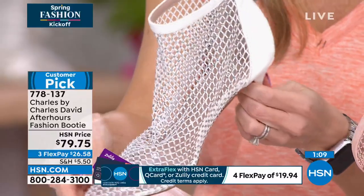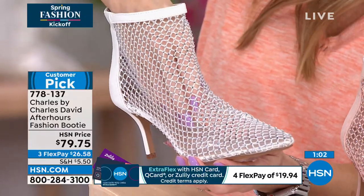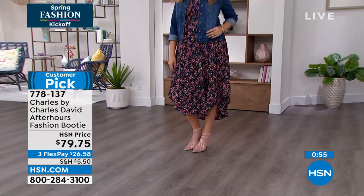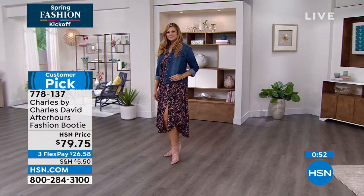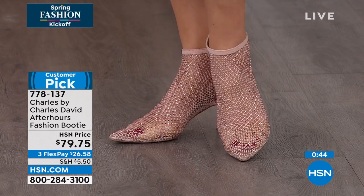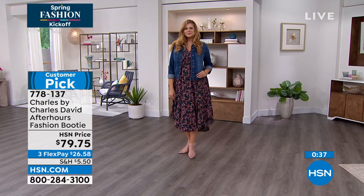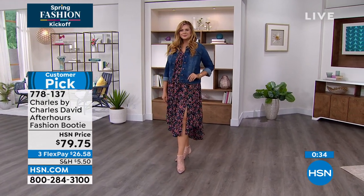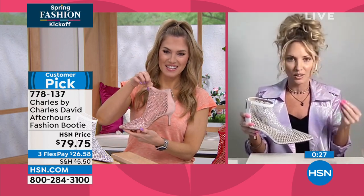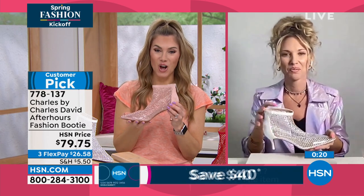Why do you think these have been such a huge customer pick, Ashley? As women, we don't want to sacrifice — we want to be on trend and have that special, unique item in our closet. But we don't want to sacrifice functionality, practicality, comfort, or our paycheck. This hits all of those elements. It can go from day to night — it's more of a nighttime shoe, but if you pair it with denim jeans, like last time when they had a beautiful light pair of jeans with the white, it looks like diamonds dripping all over your feet. It feels expensive and looks expensive, but it's not. If you saw these in a window, you'd think they'd be hundreds of dollars, but they're at a great price point.